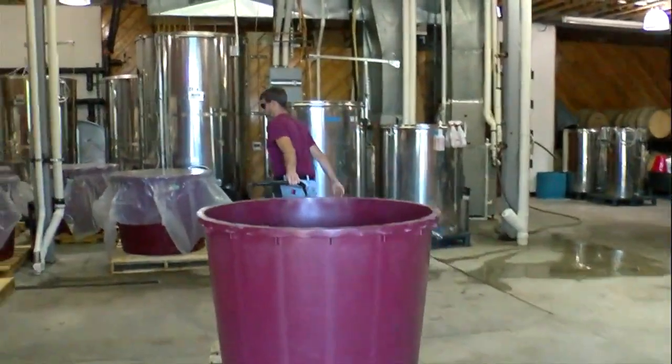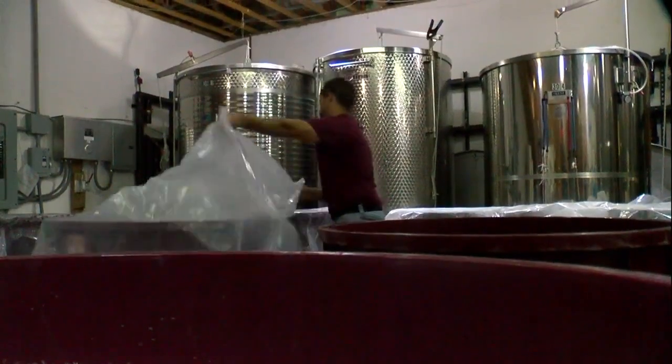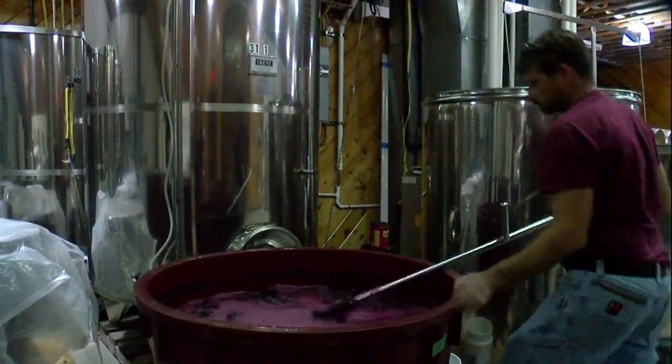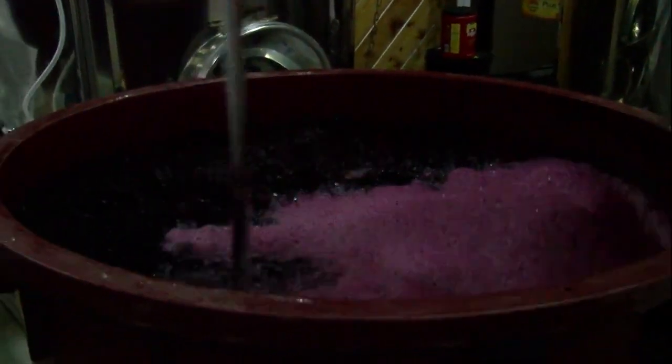The job isn't done yet. Before being pressed, fermentation needs to be complete. We were punching down the cap, as we refer to it. Because the grape skins have a tendency to float to the top of the wine, several times a day we want to punch the grape skins back down into the wine to get more extraction of color and tannin.